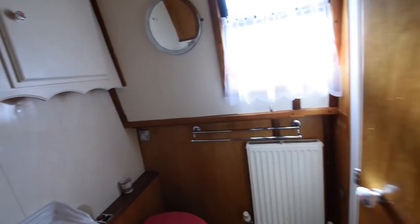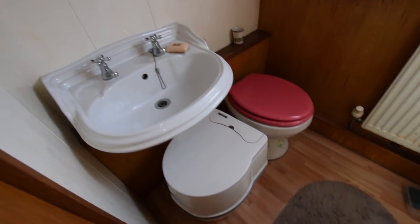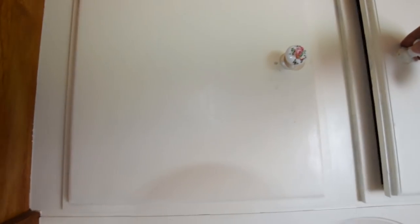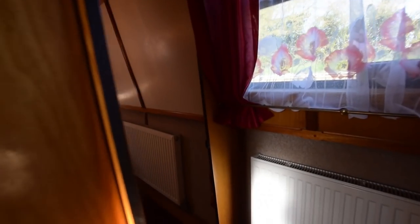Head height six foot four inches. Another radiator, and on into the bathroom on the port side. A lovely ceramic sink there, cupboards over. A couple of loos - one's a pump-out and the other is an emergency Thetford porta-potty. Nice shower cubicle. And a dressing mirror on the inside of the door.